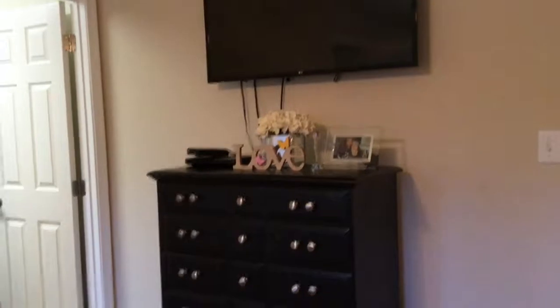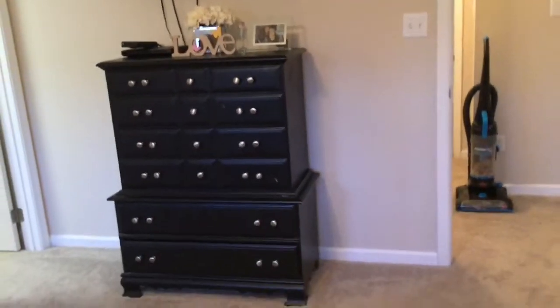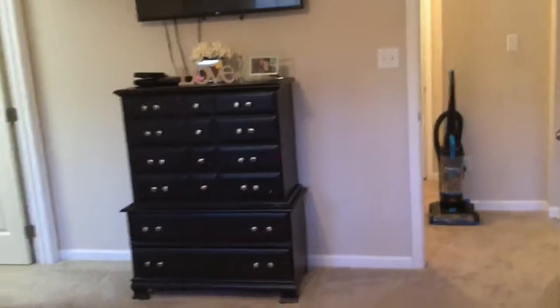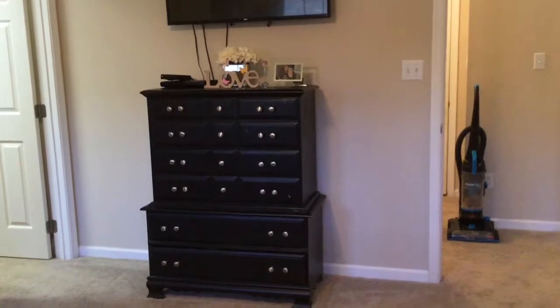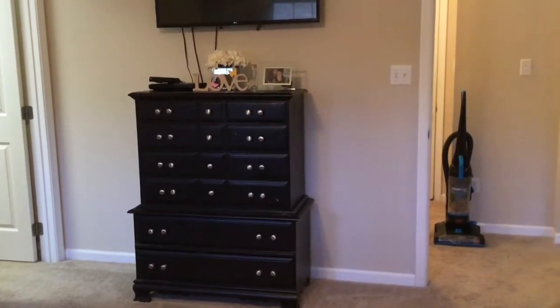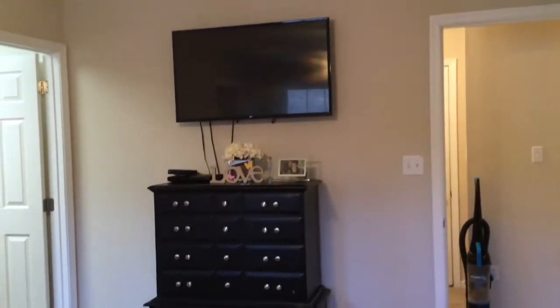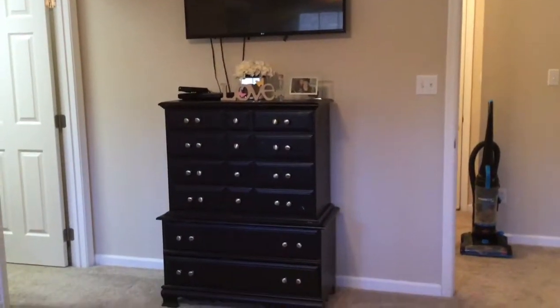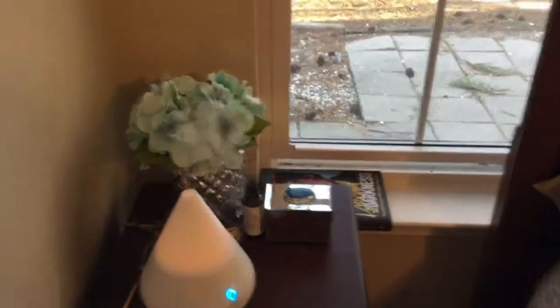I've just got a picture of me and mom, my love sign, my flowers, a glass rose that Selena bought me, and our TV. I use the lavender Fabuloso in here because it smells so good - it goes really well with my essential oils diffuser. Right now I'm burning Good Night essential oil - let me show you.